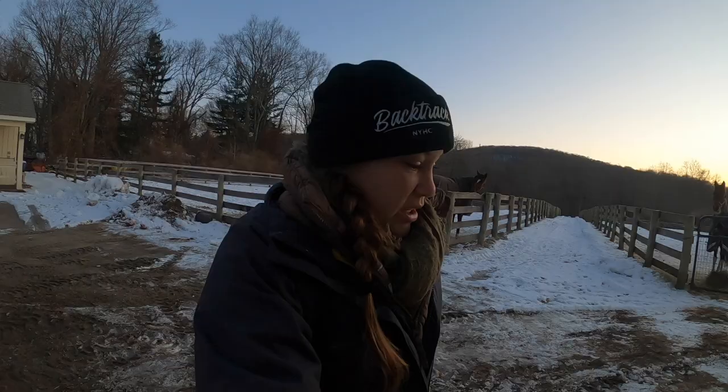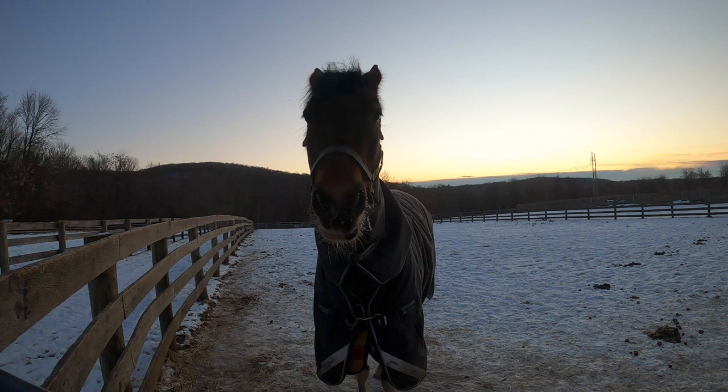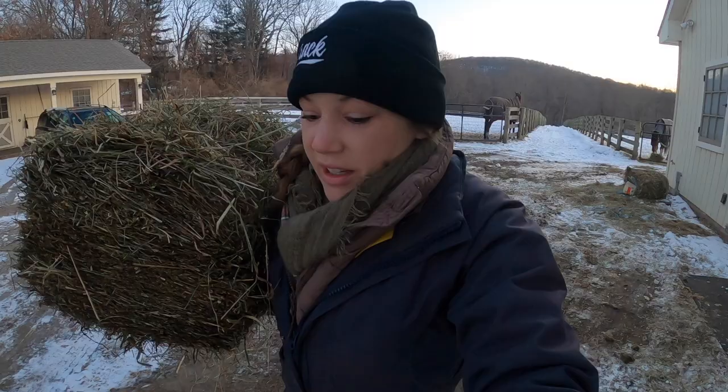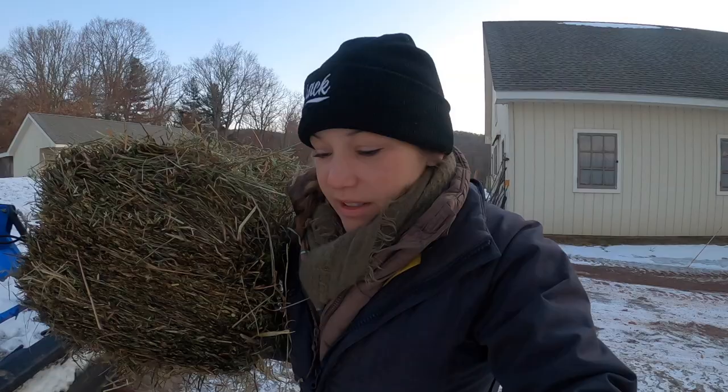Richie and Star are both on a treatment of ulcer guard right now, so they are not going to get hay just yet. Do you see how cold it is? Rich agrees it's not a good sign if we can see our breath. Hopefully my GoPro will stay alive long enough today.